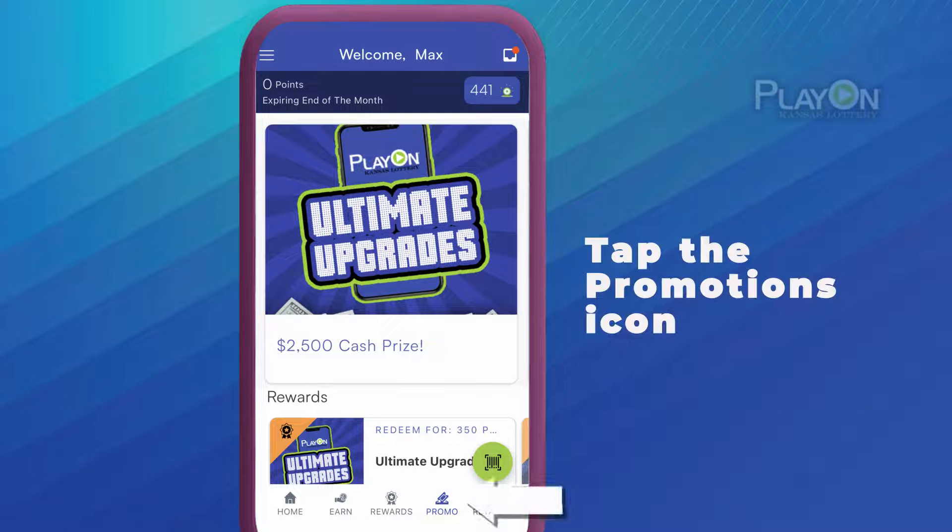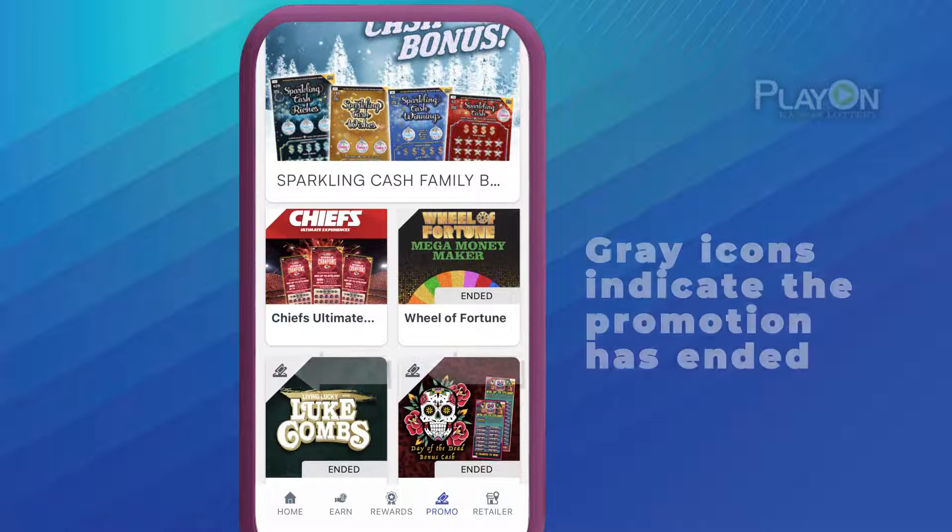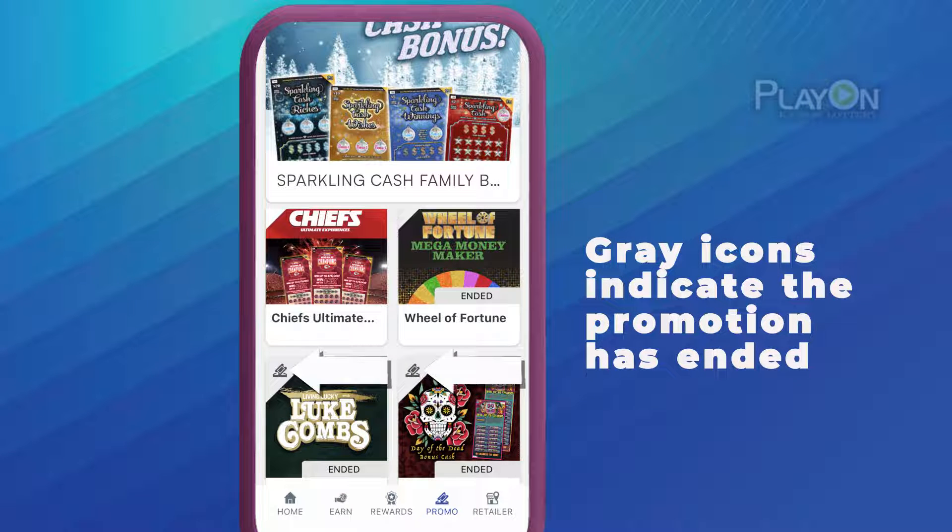To see promotions, tap on the Promotions icon at the bottom of the app. Here you can see all the Second Chance Promotions. If there is a gray icon in the top left corner of the tile, it means that promotion has ended.